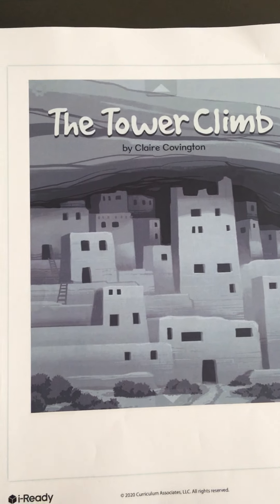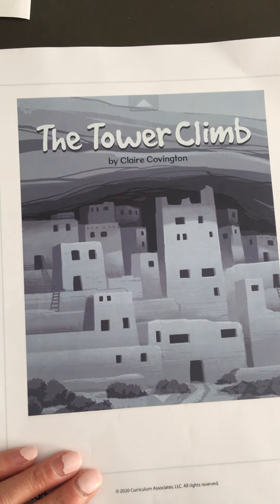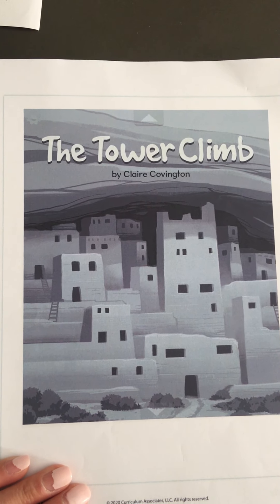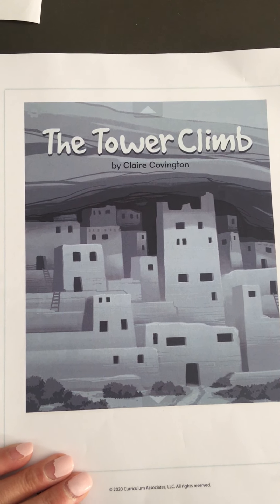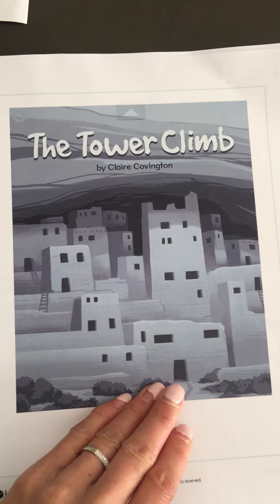Let's talk about what we see on the front cover. I see things that look like buildings, almost. Did you notice that? These buildings don't look like the kinds of buildings we see now, right? They're a little bit different. Let's turn the page.